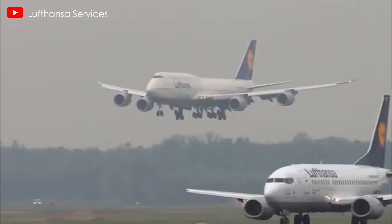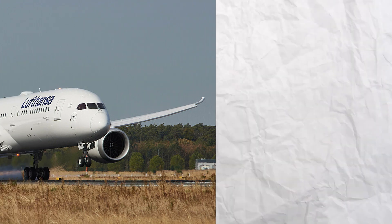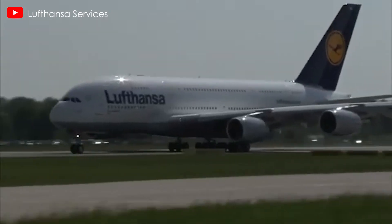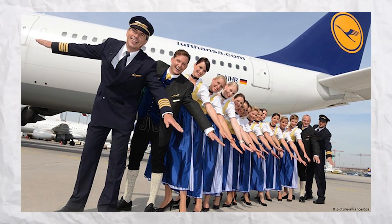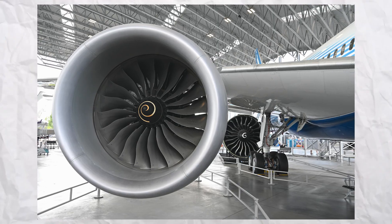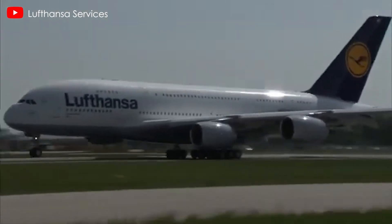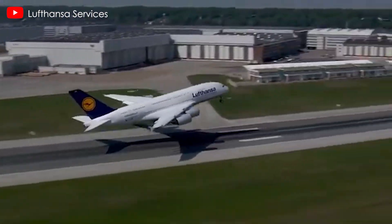The airline group likely values the opportunity to mitigate risks associated with engine-related delays, which could disrupt delivery schedules and fleet planning. Lufthansa's decision will have implications for both Rolls-Royce and GE Aerospace. If the German flag carrier opts for the GEnX engine, it would signal a broader shift in market confidence away from Rolls-Royce, particularly in the competitive wide-body sector. The final decision will likely hinge on operational reliability, cost considerations, and long-term strategic alignment.